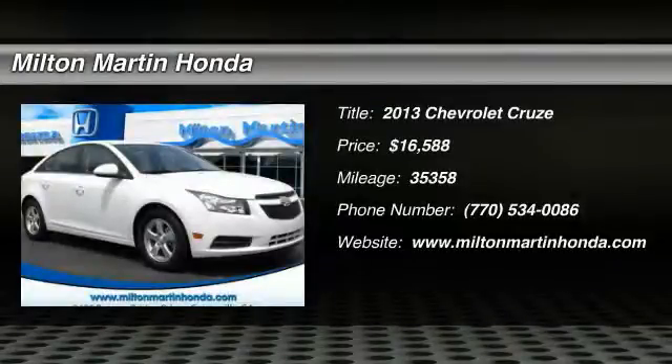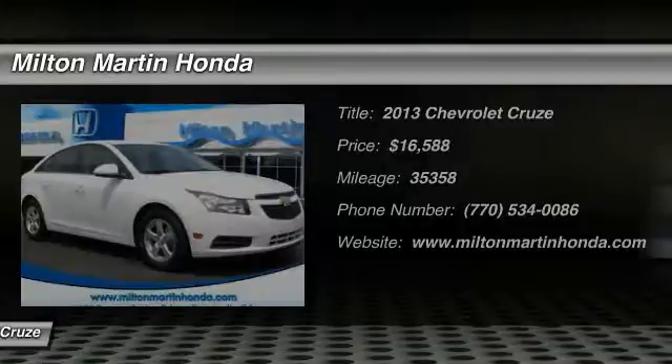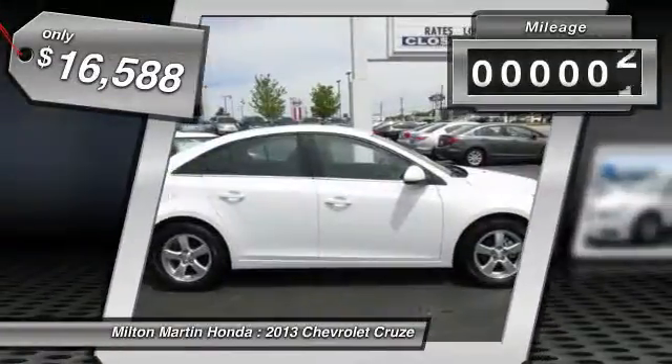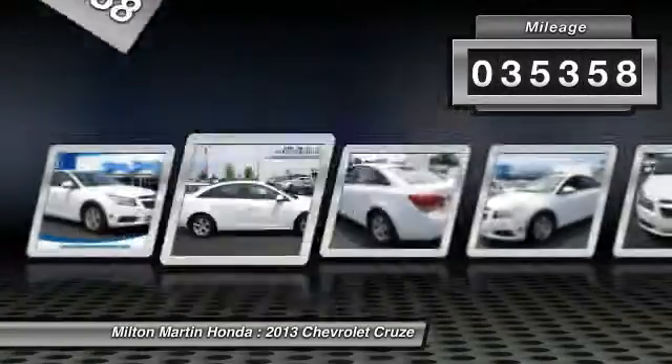The 2013 Cruze Blueprint calls for more than you'd expect and is priced below $20,000. This vehicle has less than 40,000 miles.